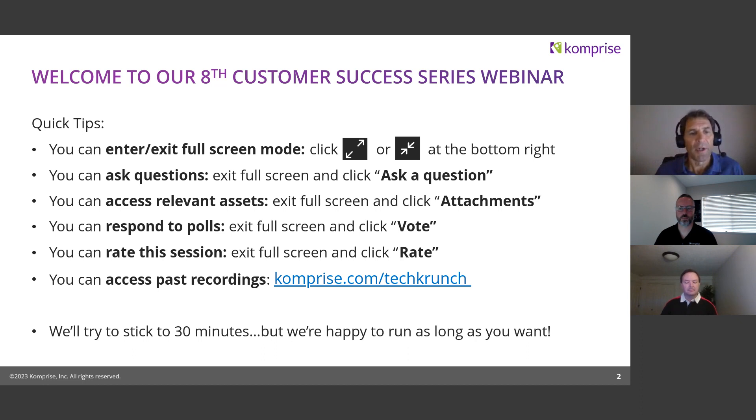The question we get from every webinar is: are these things recorded? The answer is yes — we record all the webinars and put them on comprise.com/techcrunch. I encourage everybody to go to that site regardless because there's tons of great content out there. It's a great place to catch up on past webinars and other content beyond the webinars.